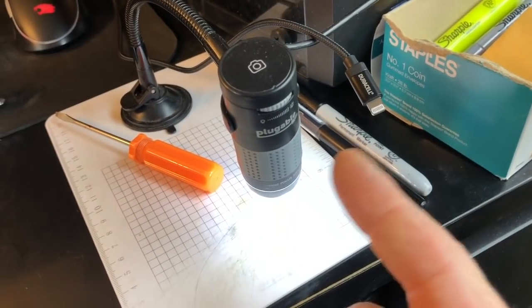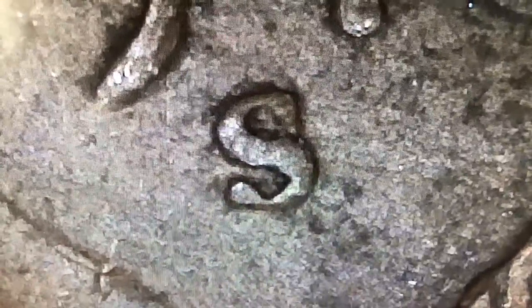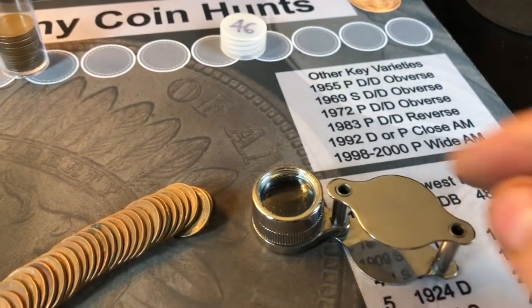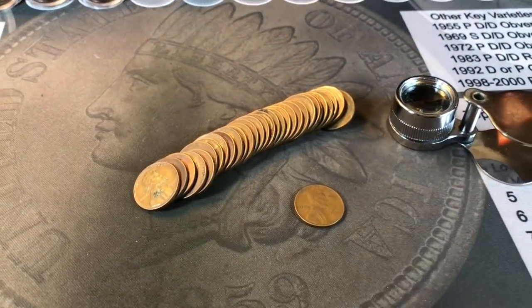I'll be using my pluggable microscope today. Love this microscope — plugs right in, I can get really close, anything I want to look at gives me a chance to zoom in. If there's going to be a S over D, I'm going to see it with this. It always pays to use a loupe, but if you really want to get in extra close — 250 times versus 10, 15, 20, sometimes 30 times like a loupe does — you need a microscope. All right, let me get to the hunt.